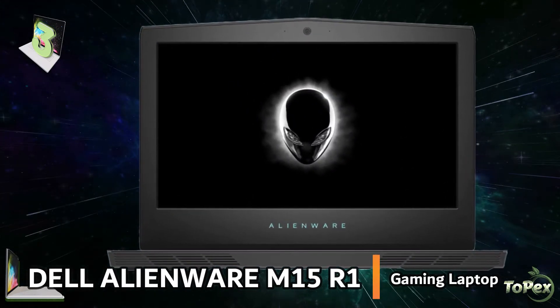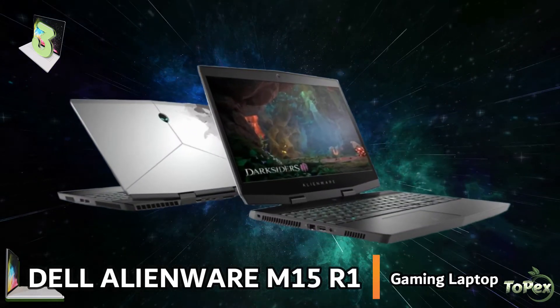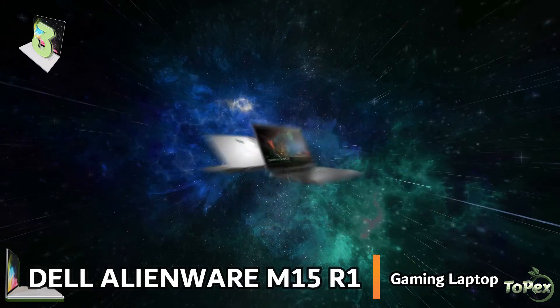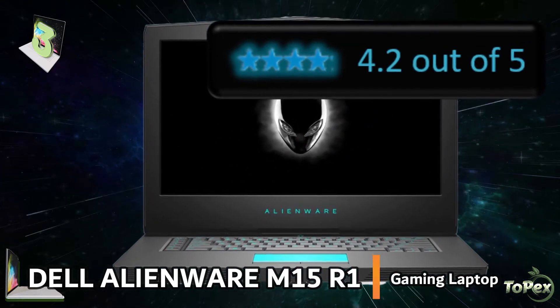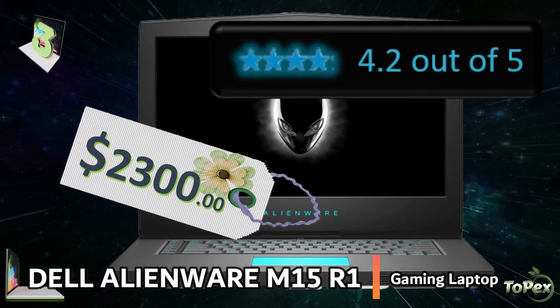It has a thin and lightweight design that gives you extraordinary power and portability. It is meticulously designed for a performance-driven user experience. With an average star rating of 4.2 out of 5 stars, this fully loaded laptop is sold at around $2,300.